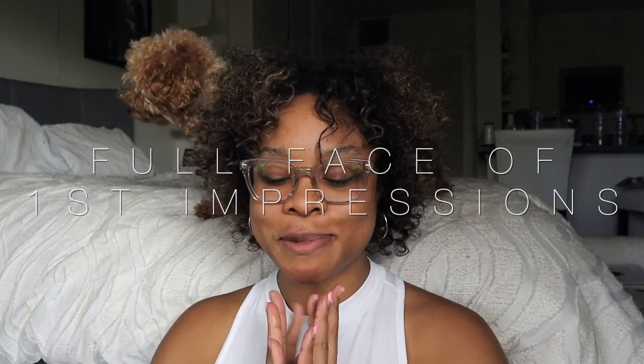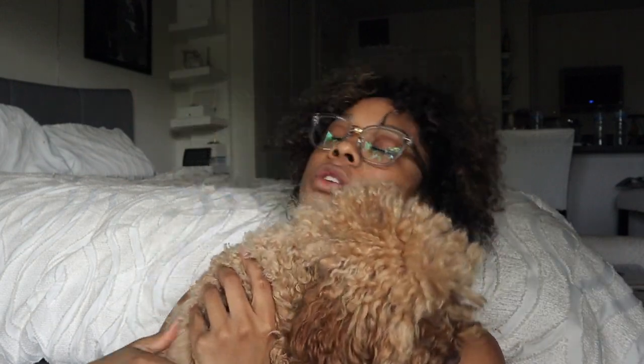Hi, welcome back to my channel! I'm extremely excited about this video — this is my first time doing a full face first impressions, so I'm really excited.